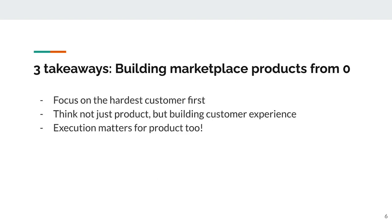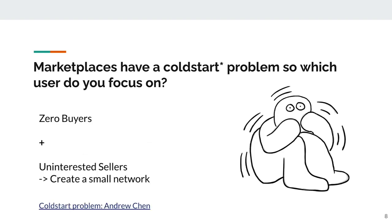There are primarily three takeaways from this talk. Takeaway number one: focus on the hardest customer first. Think not just product, but about building customer experience and a business. And execution really matters when you're building a product. So you've got this scared PM or entrepreneur, and the reason why they're a bit scared is because this person has great ideas for building a marketplace product, but has zero buyers and uninterested sellers. So what do you do?